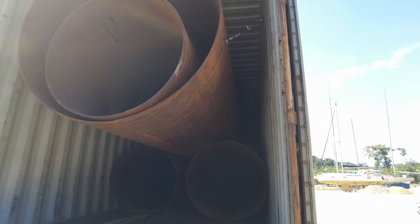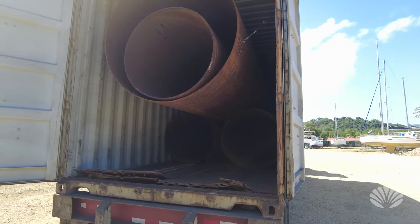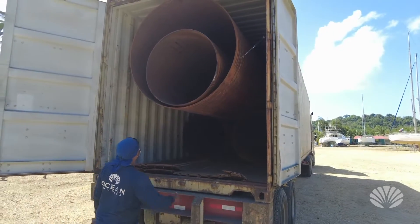This is the first time we've shipped the rolled steel in before, so it took a long time to get all the customs process done.